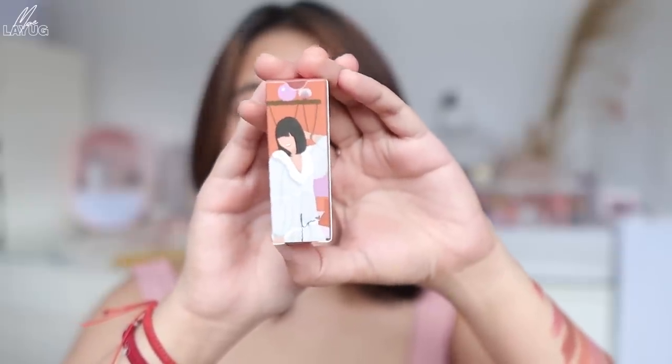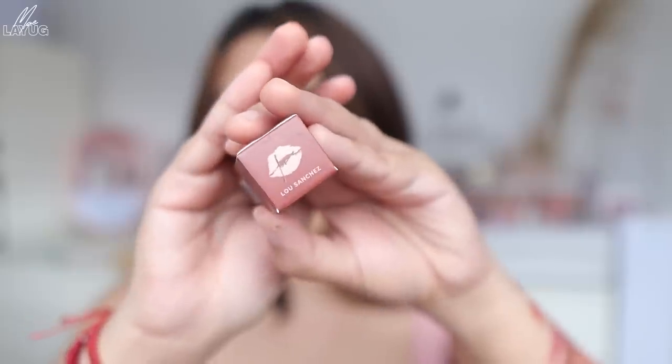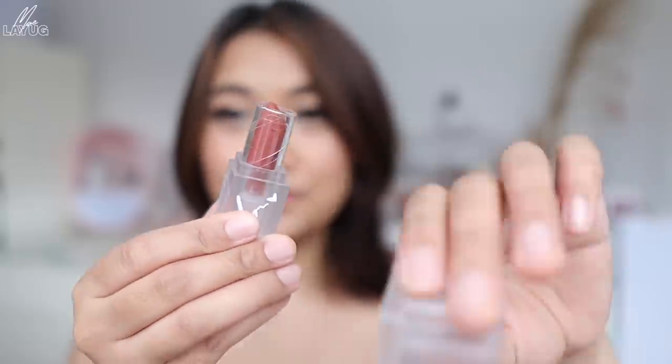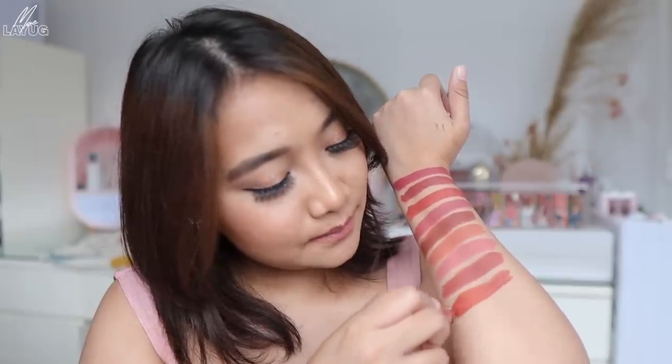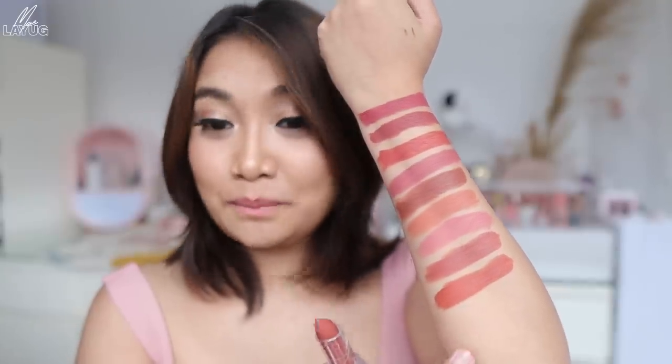The next shade is ang ating Bebe Lou. Kay Lou, lips ang logo niya with her name. May paka-autumn yung shade niya — although it's not too warm na magmumukhang madilaw yung ngipin mo sa kanya. And it leans on the warmer peach shade. Very young and warm yung color na ito — it's another perfect MLBB shade talaga guys.